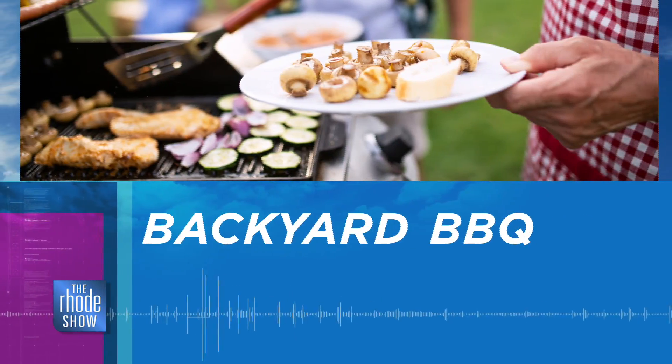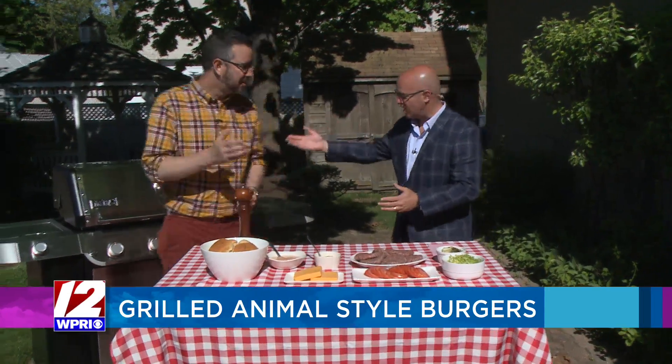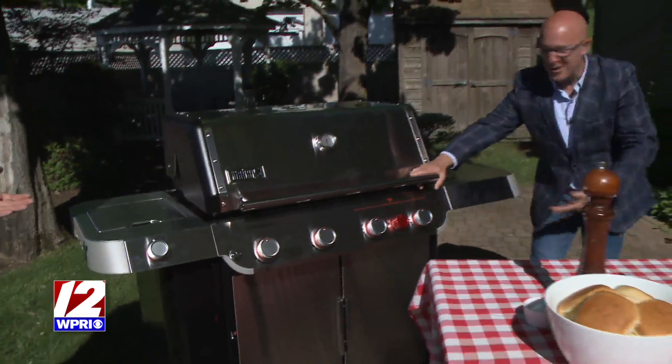Look at this! We are in the backyard barbecue. Nick Raybar is here. The sun is shining. What better day can this be? We've got grilled animal style burgers on the menu. And not just that — I'm going to step aside for the real star. We have real stars. This is our inaugural brand new grill.